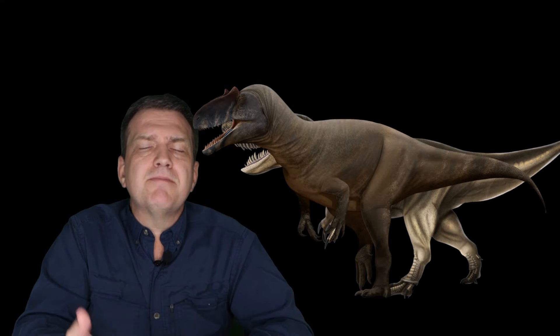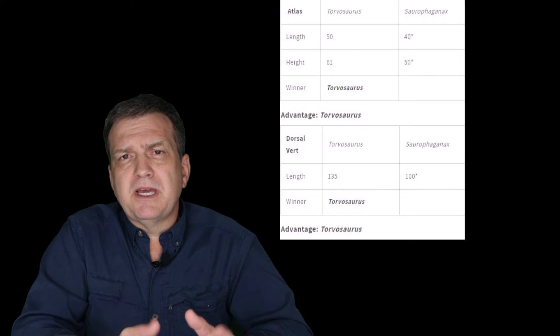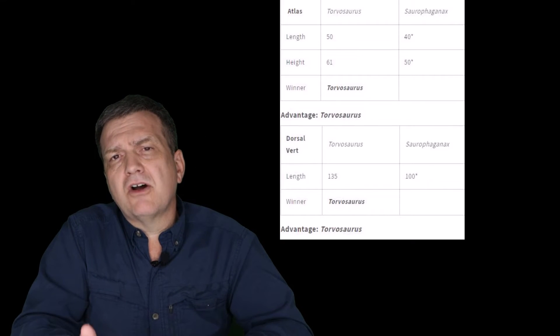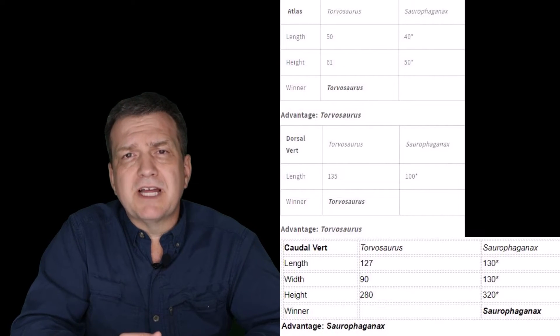That's very strange to me because in the literature, everyone writes about how Torvosaurus is this megalosaurid — which it is — and it's a heavy, massive theropod. But we have no femur of Torvosaurus to do a direct comparison to the beautiful femur of Saurophaganax. The Torvosaurus cranial material seems to be as big or bigger, and the vertebrae of the neck and back are larger than Saurophaganax, which would give it a heavier body. But the tail of Saurophaganax dwarfs that of Torvosaurus.